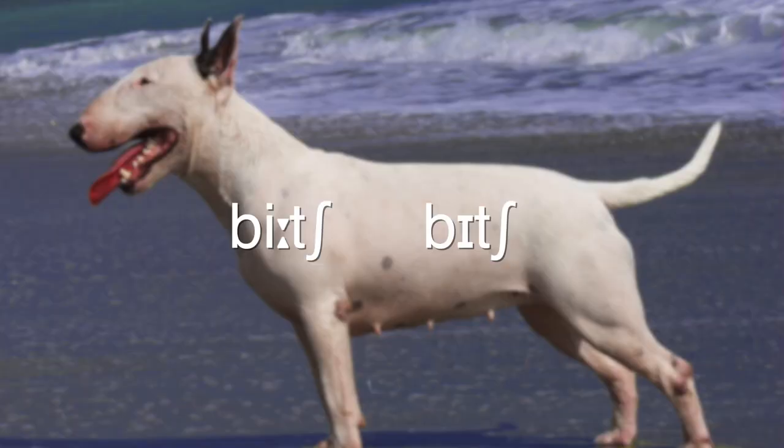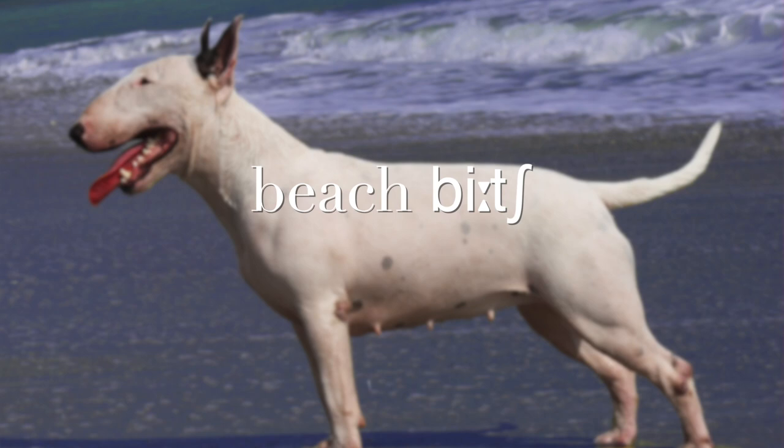In the International Phonetic Alphabet, these two words are written like this. As you can see, the vowel sound in 'beach' is represented by this symbol, while the vowel sound for 'bitch' is represented by this symbol.